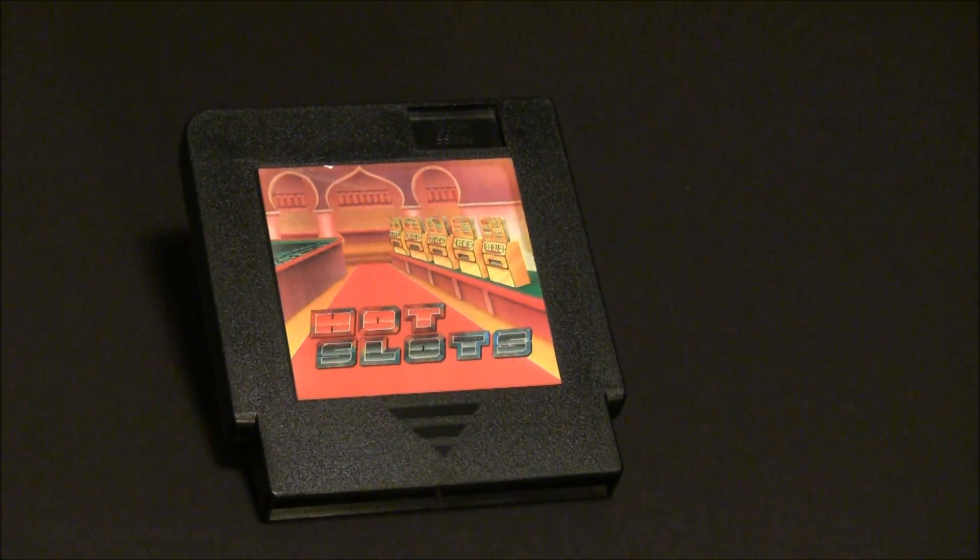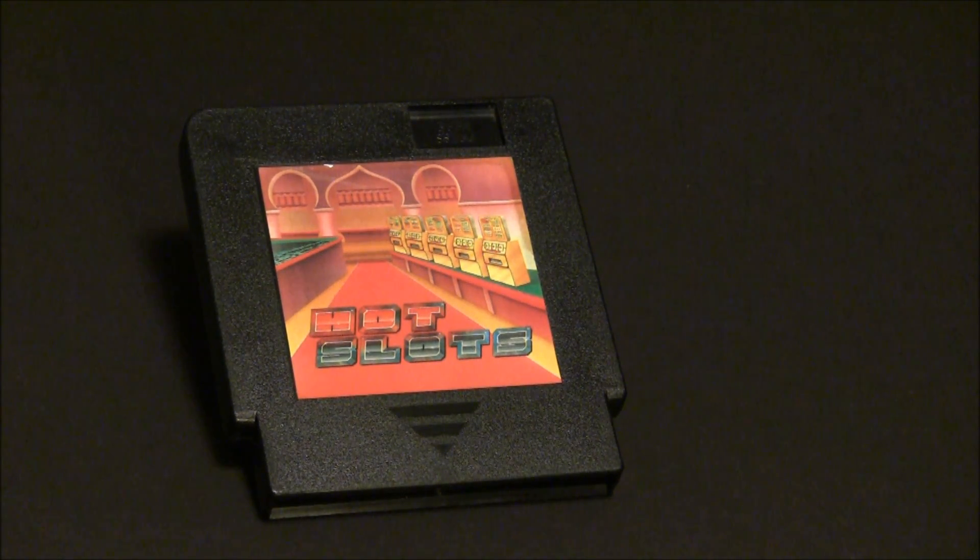Starting this one off is an unlicensed Nintendo game — it's kind of a risque thing, if you will. It is one of the three Pan-Asian games and it's Hot Slots. Released towards the end of Nintendo's life in 1991 by a Taiwanese company called Pan-Asian, Hot Slots was part of a series of three games which featured Hot Slots, Bubble Bath Babes, and Peekaboo Poker.